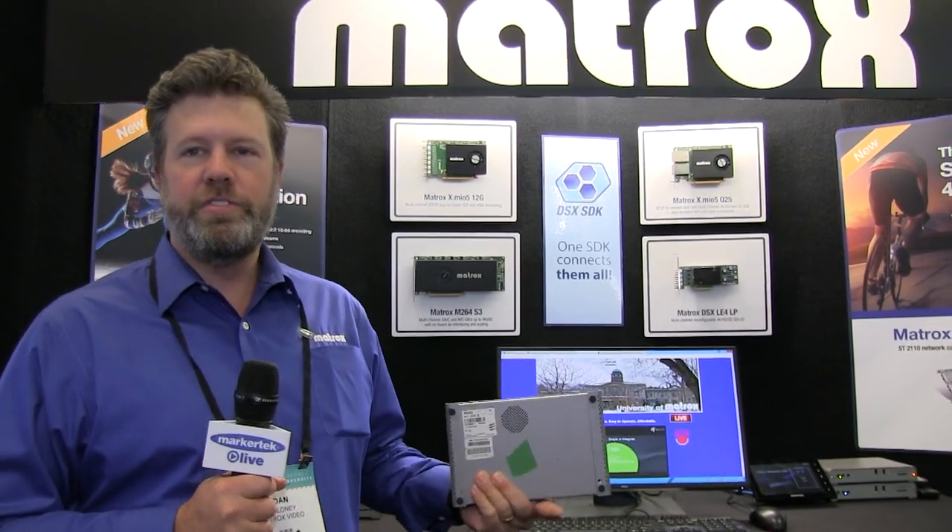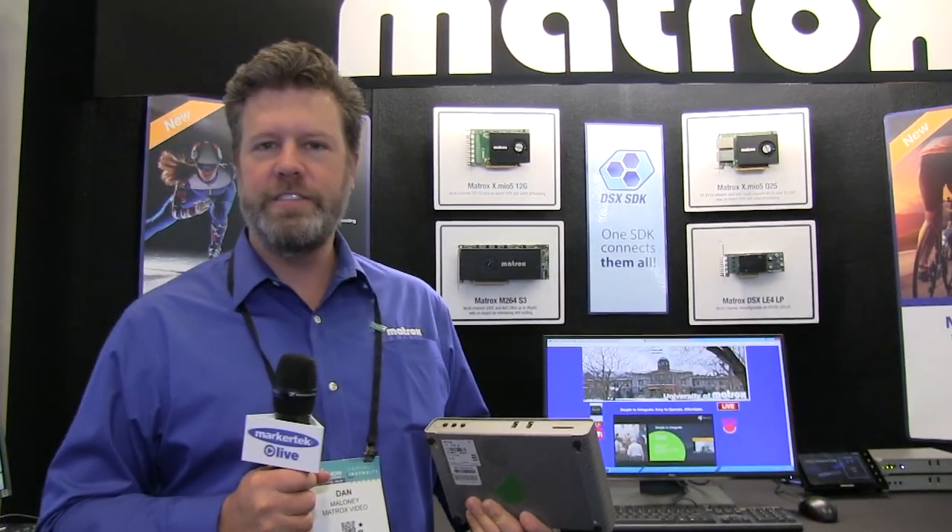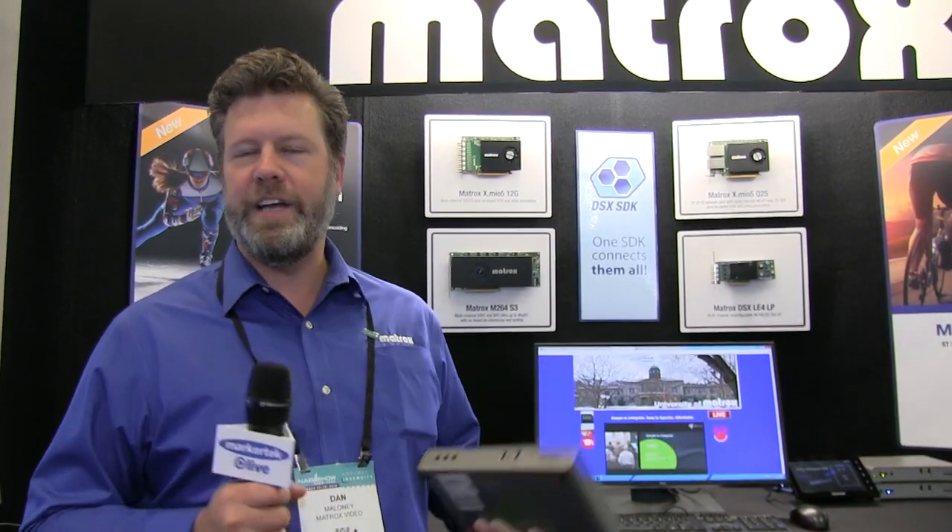Hi, this is Dan Maloney of Matrox at NAB New York 2018. At the show we're showcasing a couple of encoding appliances along with some of our OEM technology.